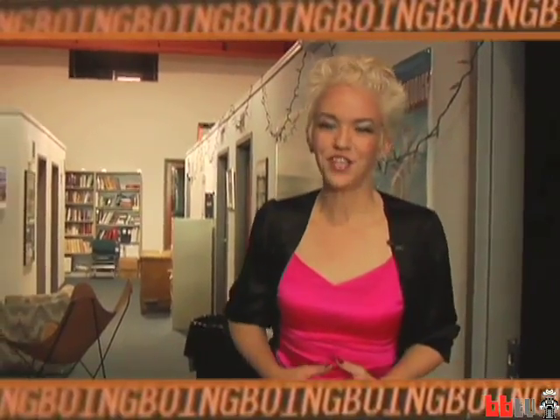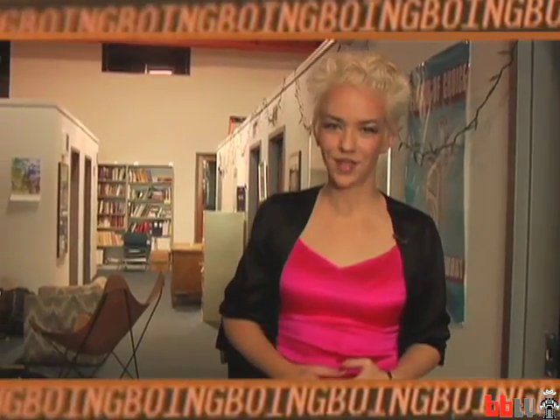Welcome to Boing Boing TV. I'm Cheney Jardin, here inside the offices of the Electronic Frontier Foundation in San Francisco. Today we're going to learn about memory and how your computer can be tricked into revealing information you might not want to reveal. With me is Jake Applebaum, and Jake and a bunch of researchers came up with this — it's called the cold boot attack. They wrote a paper submitted to the Usenix Security conference happening this summer in San Jose.